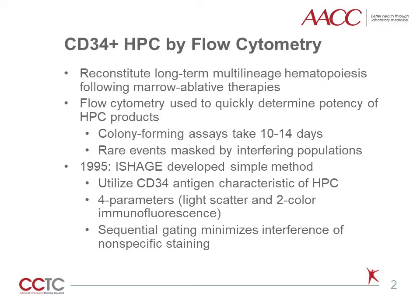However, these cells are rare events which may be masked by nonspecific or interfering populations. Furthermore, various methodologies led to a wide range of recommended CD34 values needed for long-term engraftment. In 1995, the International Society of Hematotherapy and Graft Engineering, ISHAGE, developed a simple and sensitive method that utilized the CD34 antigen and several other characteristics.